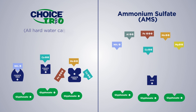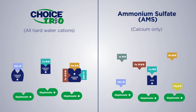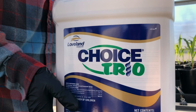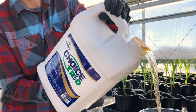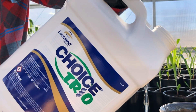Comparatively, ammonium sulfate, or AMS, is only effective on calcium ions, leaving other cations available to tie up pesticide molecules. Choice Trio is a proprietary liquid formulation compatible with most crop protection and nutritional products. Choice Trio is designed for hard water conditions and locks up cations to allow for maximum pesticide and nutritional performance.